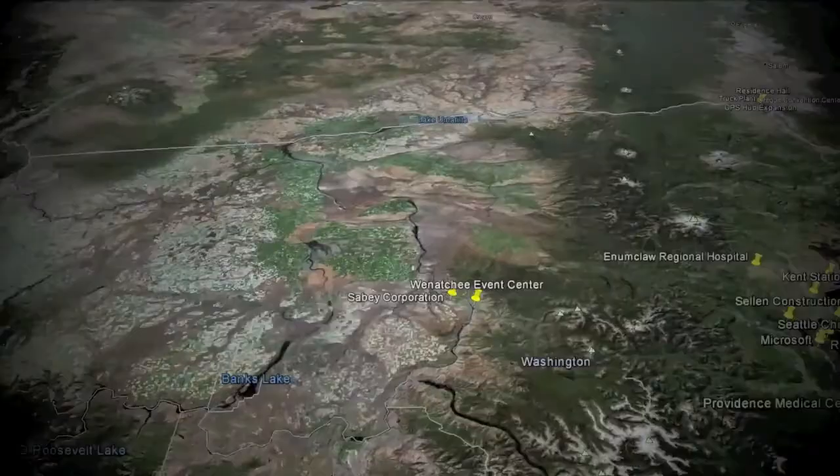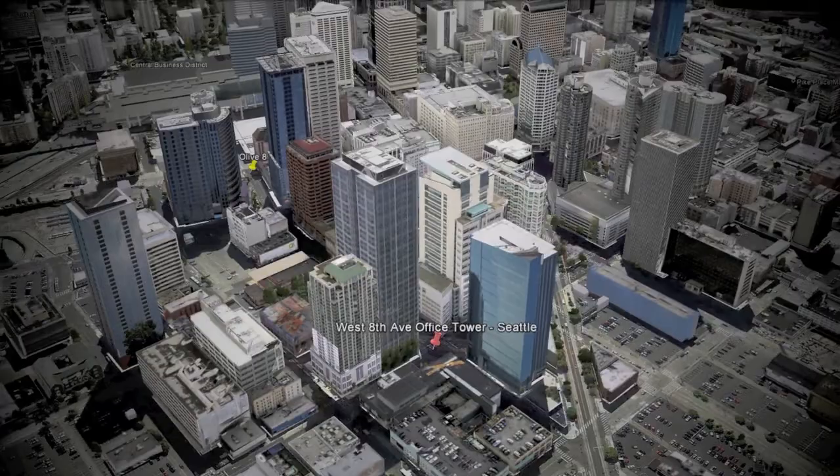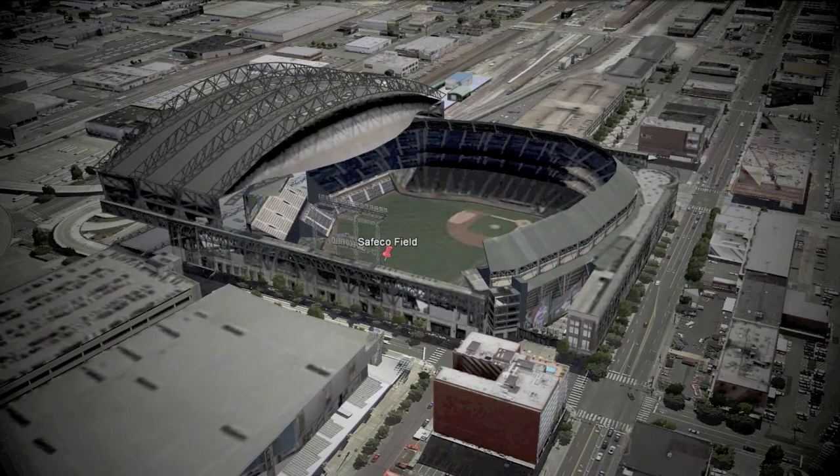Seattle has seen a construction boom over the last decade and Lejeune was there, supplying nearly a dozen downtown high-rise office buildings, as well as the SoDo Area Redevelopment, anchored by two signature stadiums — Safeco Field and CenturyLink Stadium.